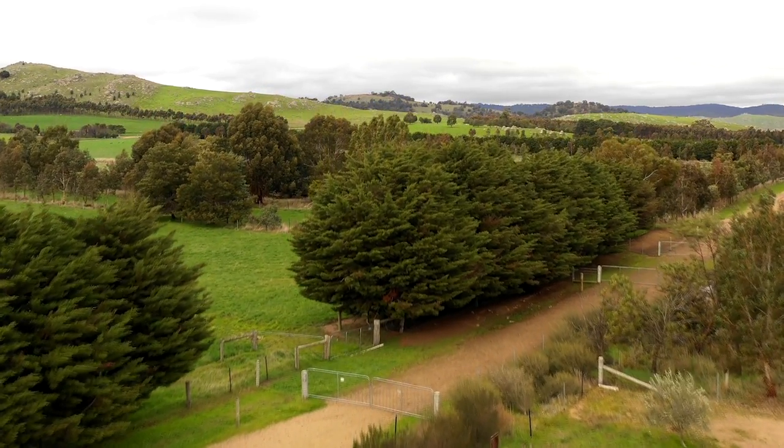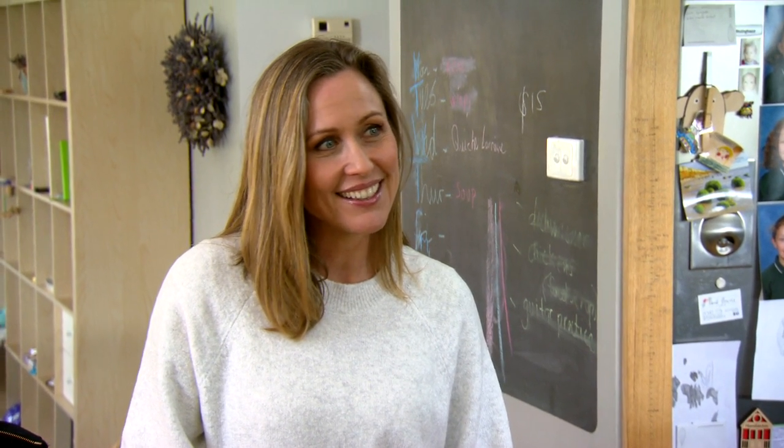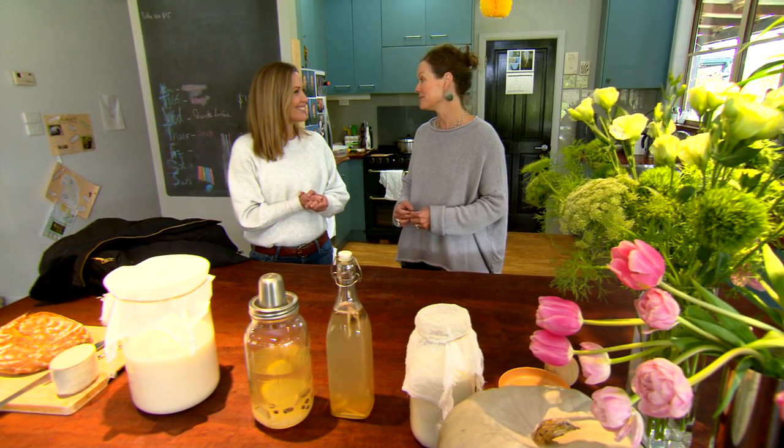You get to see the seasons here. You get to really feel them. And you're living much more with the elements, I think, than when you're in the city. Does it influence your work? Massively. When I look out there and I see all the forms and the shapes and the textures and the colours, it's just beautiful.